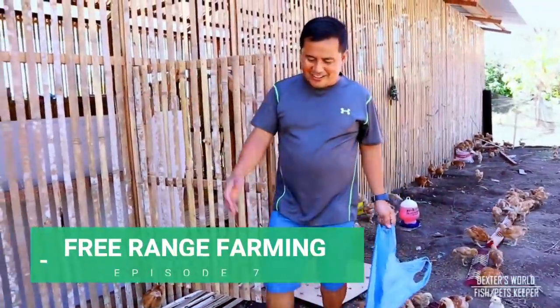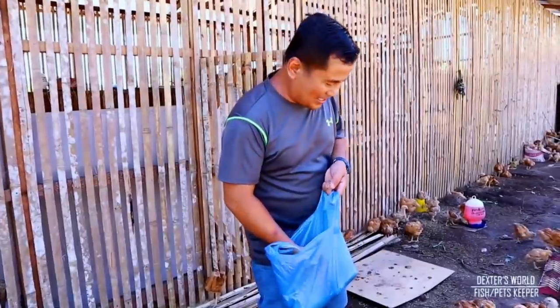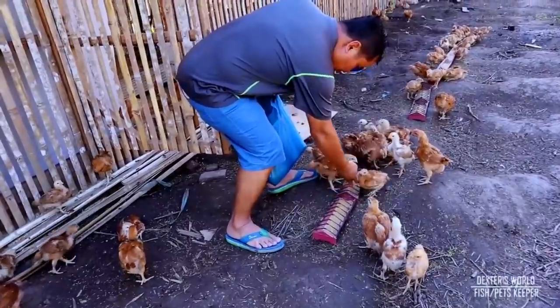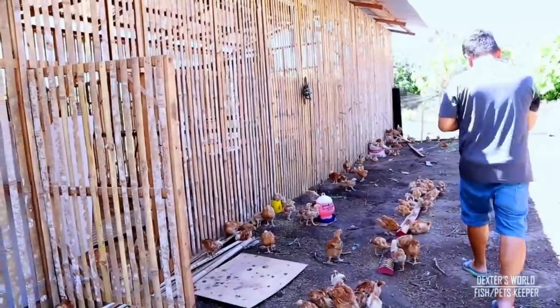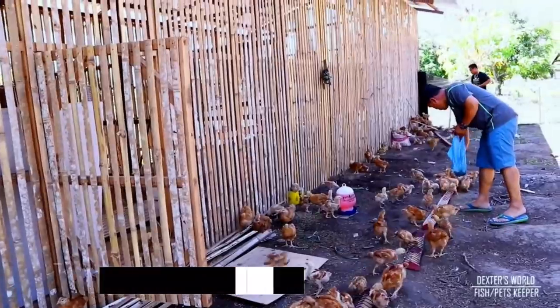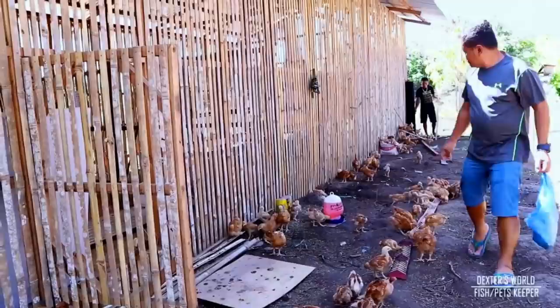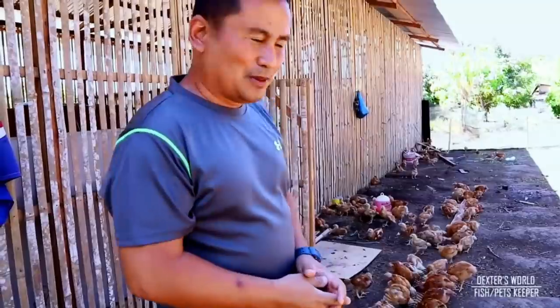Don't you know that these chicks are trainable? I made sure that every time I give the feeds, I make a whistle so that they receive the signal that they're going to be fed. And every time we're going to secure them inside the coop, we just shout 'Dexter's World.' So we will try this one.